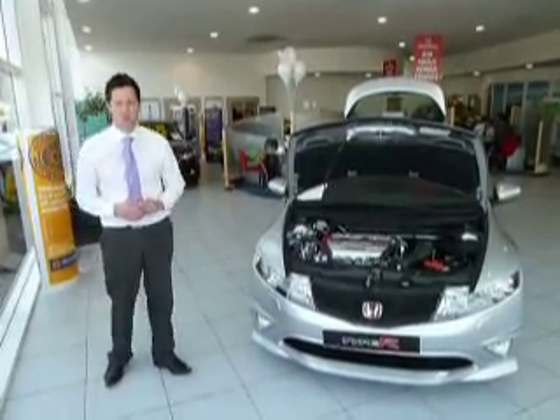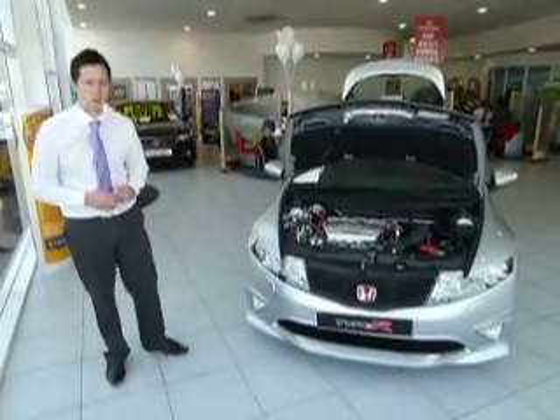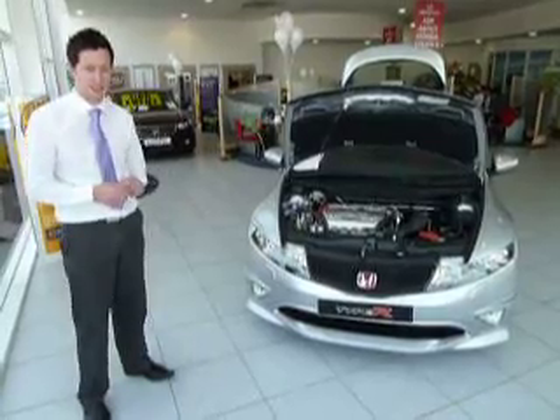Hi, my name's Matt, I'm from JTU's Honda Telford, and today I'm going to be showing you the Honda Civic Type R GT.